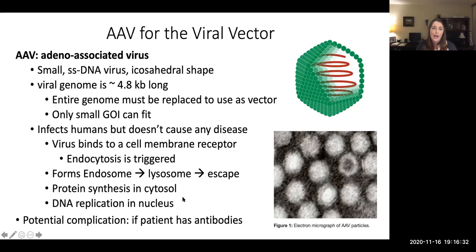The lysosome will fuse with the endosome, and then the virus is actually able to escape. We're not going to go into the details of how that works. Once it escapes, it's able to unravel, and protein synthesis will occur in the cytosol. The virus will also go into the nucleus, where DNA replication will happen. Assembly will also happen within the nucleus.